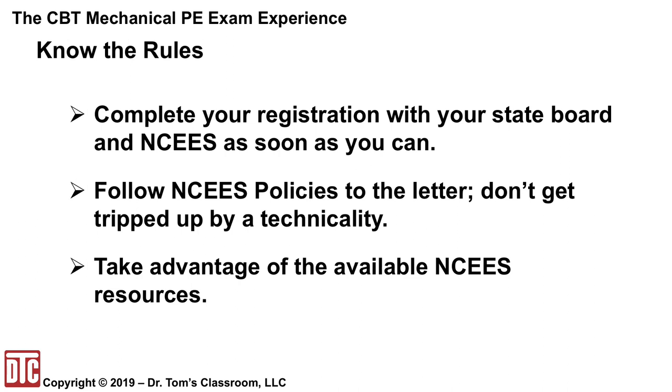It is very important that you know and follow the NCEES rules. Complete your registration with your state board and NCEES as soon as you can — this is very state-specific, so watch all the rules and requirements carefully. Follow the NCEES policies to the letter; don't get tripped up by a technicality. Take advantage of all available NCEES resources.